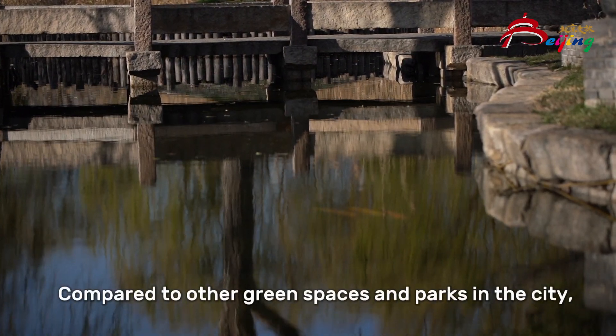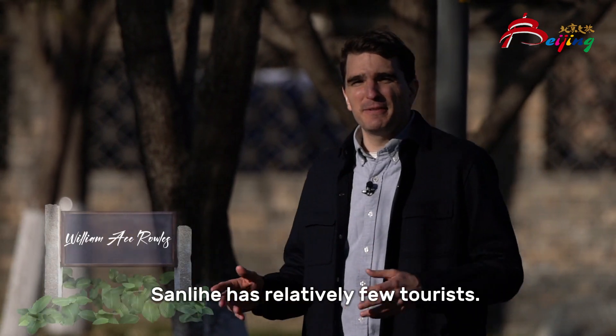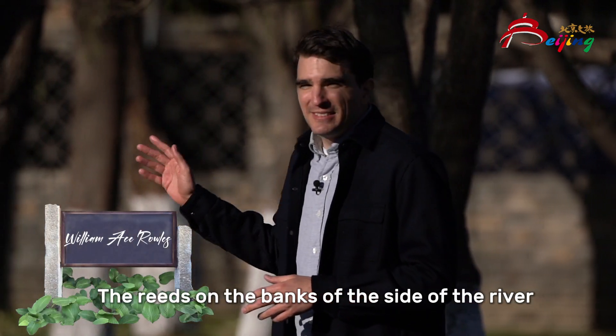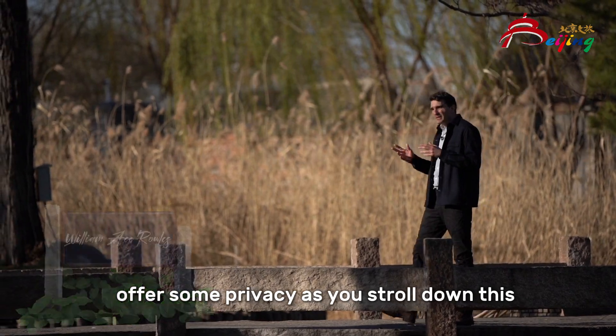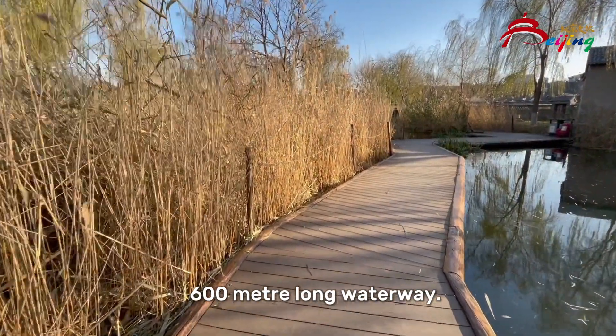Compared to other green spaces and parks in the city, Sanlihe has relatively few tourists. The reeds on the banks of the river offer some privacy as you stroll down this 600 metre long waterway.